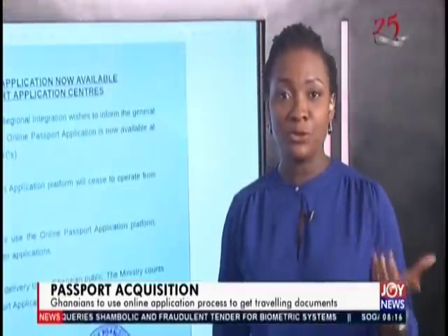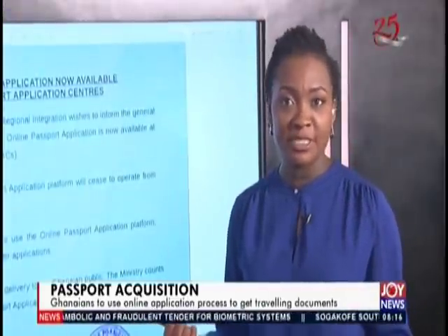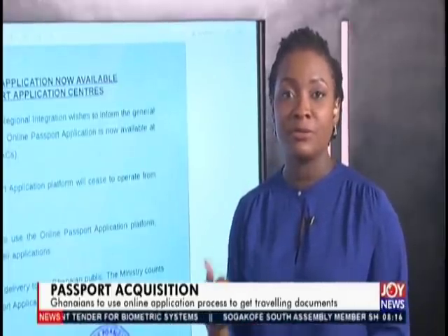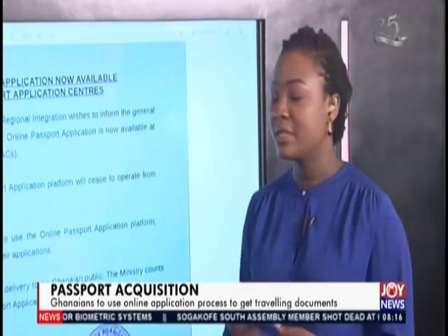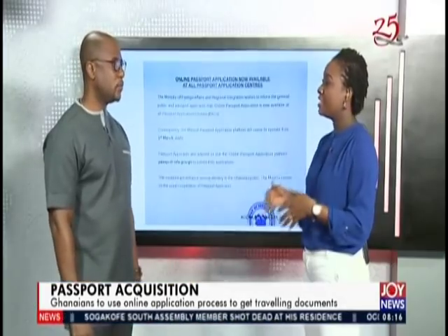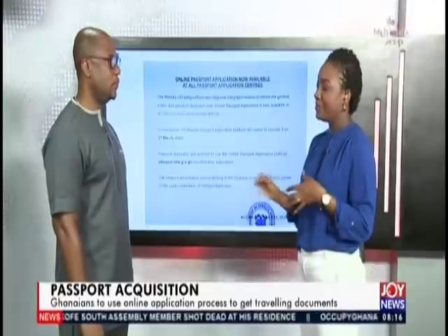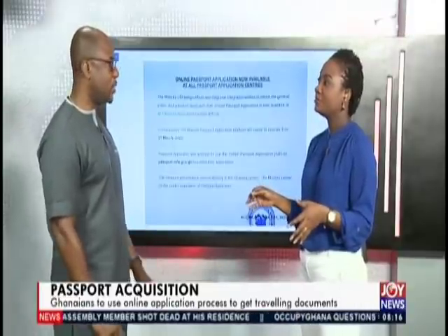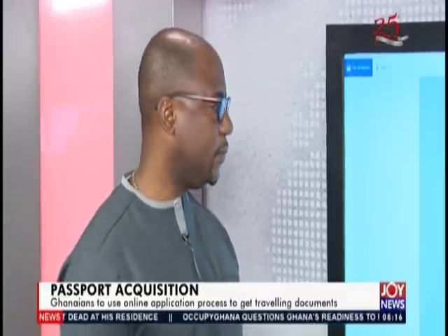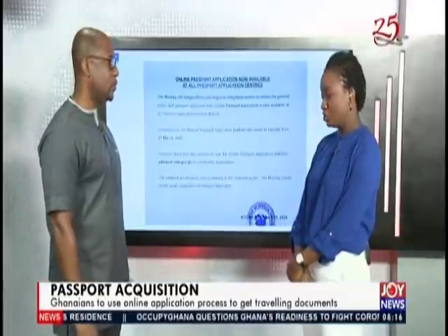Two things: one is for you to try this process and let us know how it goes — that's the only way we can give them feedback. So, Mr. Pepra Ampritchum, it means that from today you don't fill any paper application. Not at all. So you just have to go online and use passport.mfa.gov.gh.